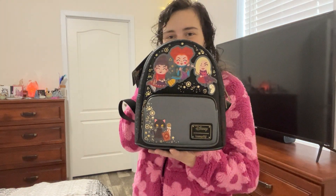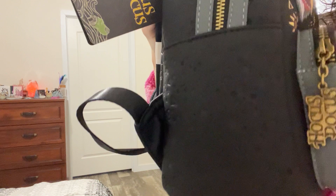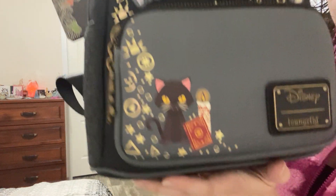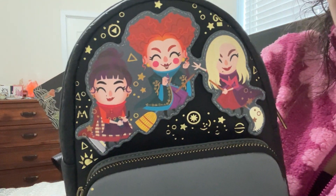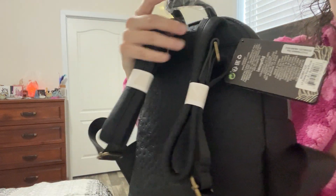Matthew's mom got me the Hocus Pocus one for Christmas. I gotta see the details on this. Oh my gosh, look at how freaking cute. This is actually the one Hocus Pocus backpack that I put on my wish list that I was obsessed with, so I'm really excited.